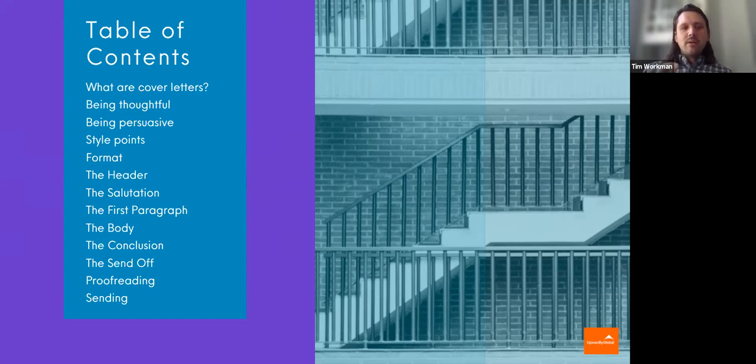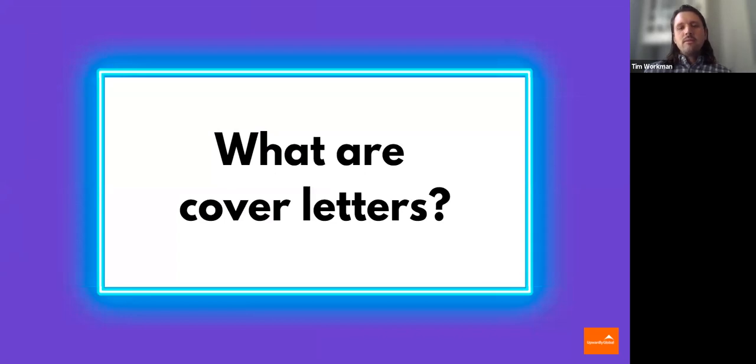I'll leave our email addresses at the end. If you have any questions whatsoever, if we don't get to the Q&A, especially feel free to reach out to us if you have any specific questions about your cover letter. So what are cover letters? In the simplest terms, they are to basically introduce you to the hiring manager, the HR rep, saying who you are, what do you have to offer, and why do you want the job?